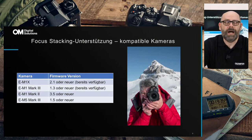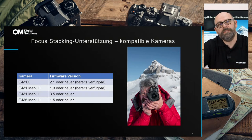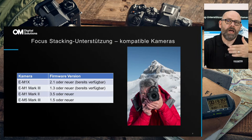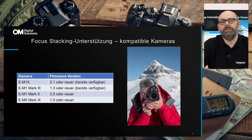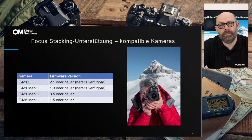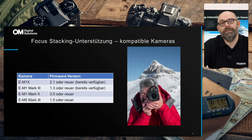Wer im Nahbereich unterwegs ist, kennt die Thematik, dass man mit Schärfebereichen arbeiten möchte. Dafür gibt es die Focus-Bracketing- und Focus-Stacking-Funktion bei den Kameras. Bei einer EM1 oder EM5 Mark III ist eine Focus-Stacking-Funktion eingebaut — wir können Aufnahmen mit verschiedenen Schärfeebenen direkt in der Kamera zusammenrechnen lassen. Bei einer EM1 Mark III oder EM1X werden bis zu 15 Aufnahmen erstellt und ein JPEG mit vergrößertem Schärfebereich ausgegeben. Dies funktioniert mit allen aktuellen Firmwares der EM1X, EM1 Mark III, Mark II und EM5 Mark III mit dem 8-25mm.